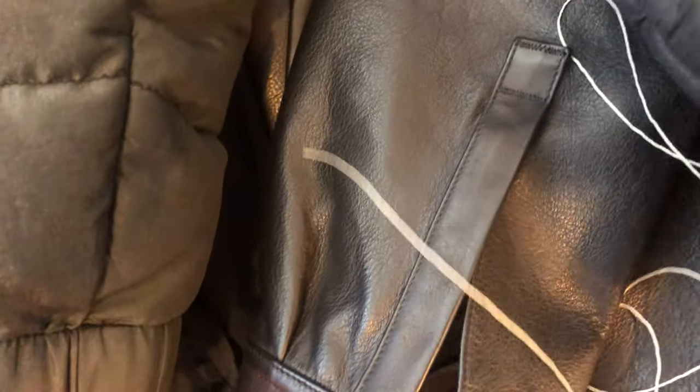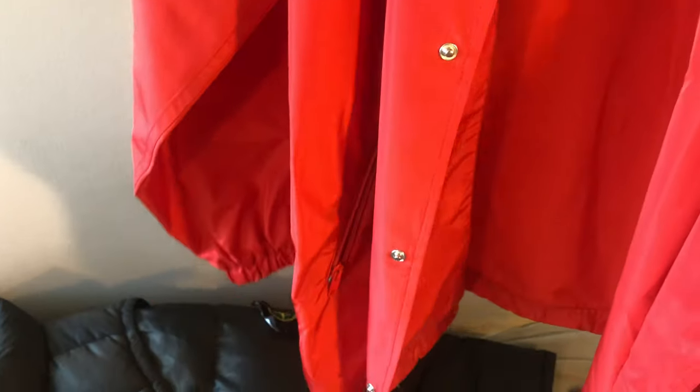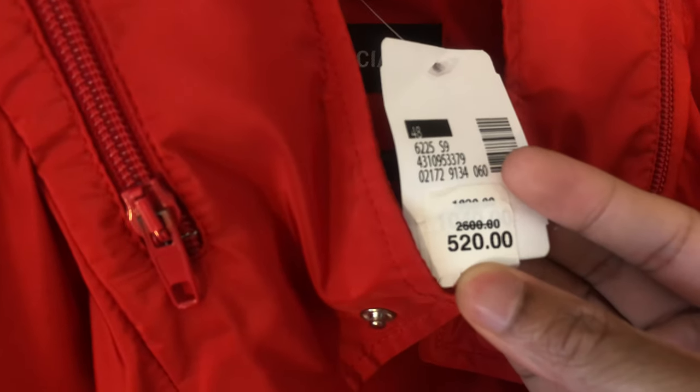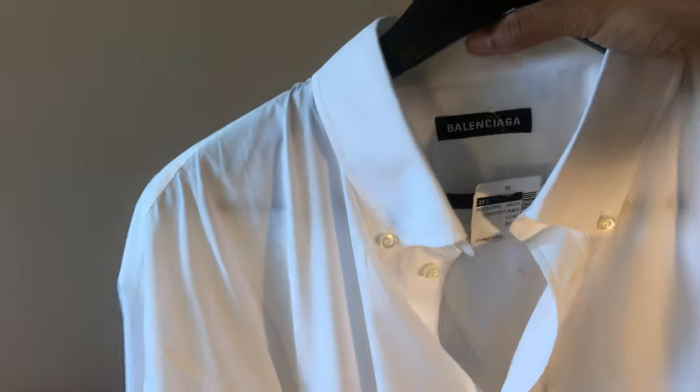Here's a Balenciaga piece — it's like a windbreaker with the Balenciaga logo on the back. The front has buttons. It's pretty basic and really oversized. The price: $520 from $2,500. Even at $520, I think this is a little steep for a windbreaker with just a Balenciaga logo, so I might let that one go — it might have been an impulse purchase.